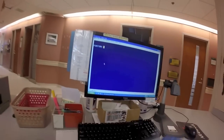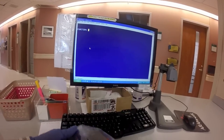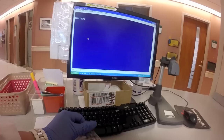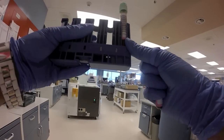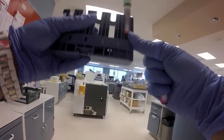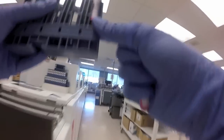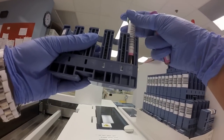At the specimen processing desk, we take the samples and receive them so that we can do the appropriate testing. Once the samples have been received in the lab information system, if the sample is going to the biochemistry department, we take the sample and put it into a sample rack.